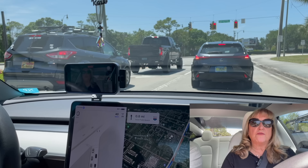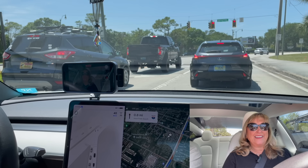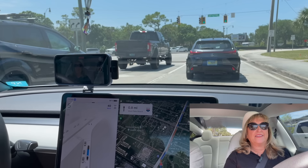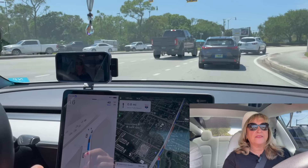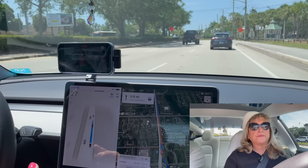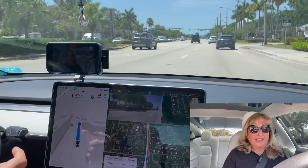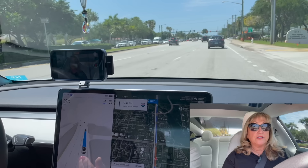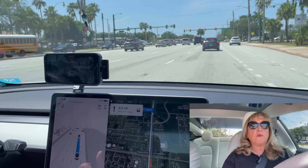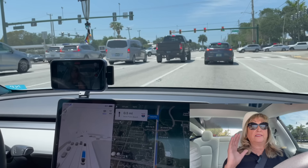I've got it programmed to go on I-95, which is our main thoroughfare, and we'll see how that goes. I want to see how it handles highway driving. When you do take over, there's a message that comes up on the screen that asks if there's something you want to report, and you can record why you took it off, which is brilliant — even more information for the database.